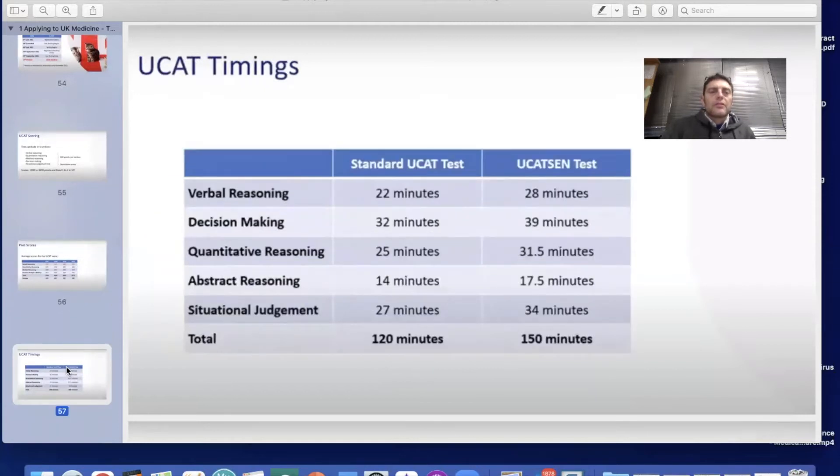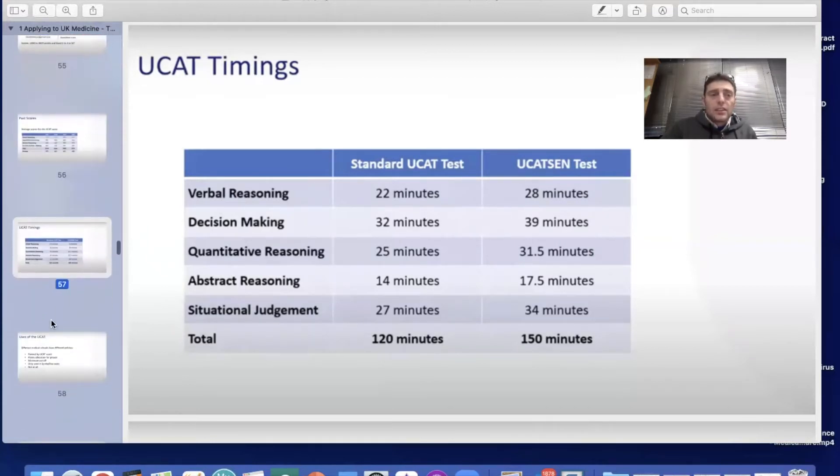This table shows how much time is given for each section. For a standardised UCAT test: 22 minutes for verbal reasoning, 32 minutes for decision-making, 25 minutes for quantitative reasoning, 14 minutes for abstract reasoning, and 27 minutes for situational judgment — giving a total of 120 minutes.